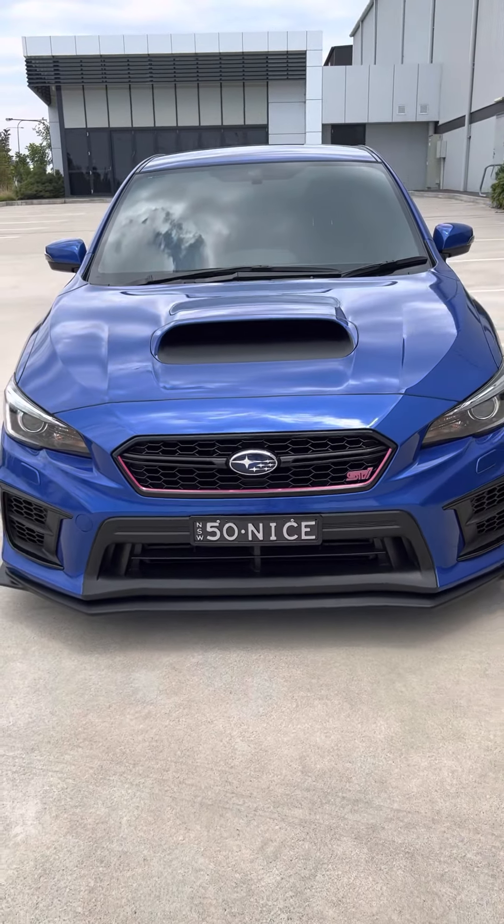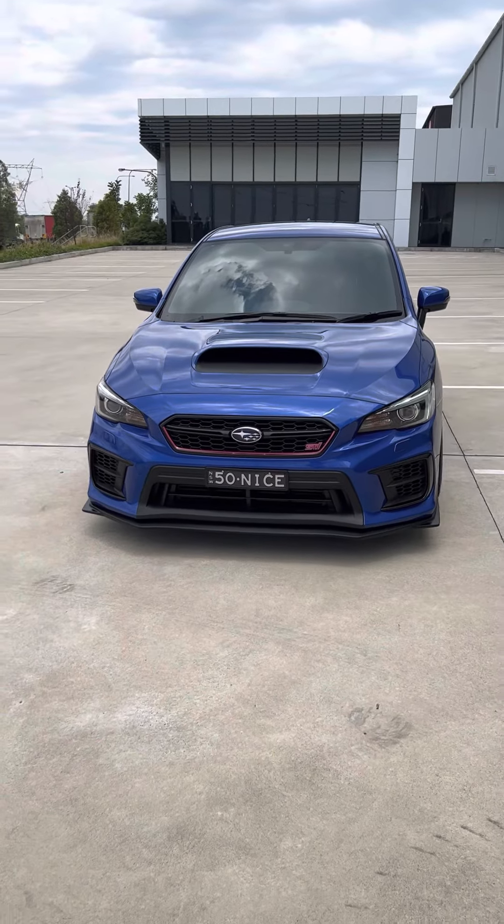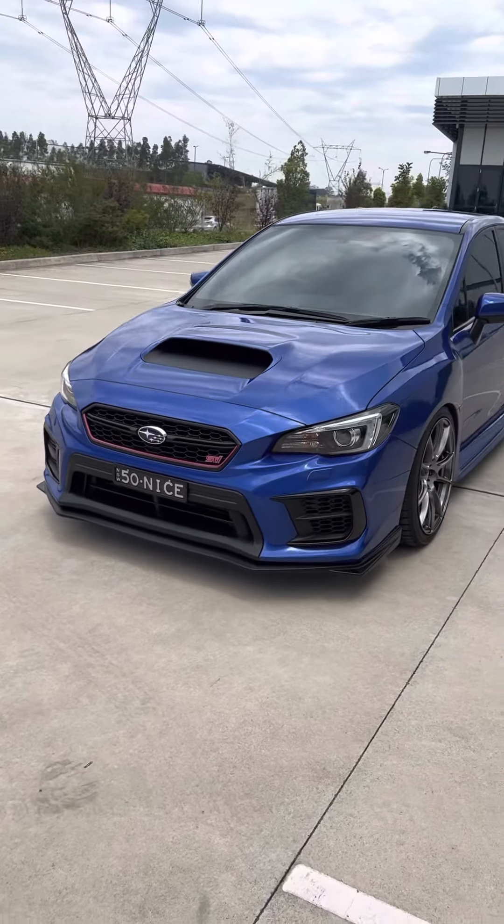Hey viewers, just thought today we could go through a 360 walk-around of the STI, show a bit of the cosmetic mods and see it a bit closer in person.